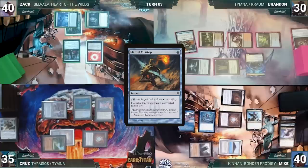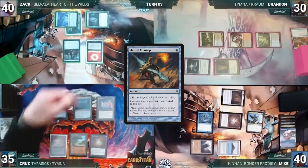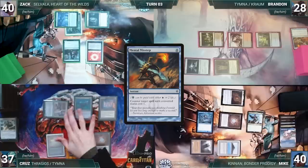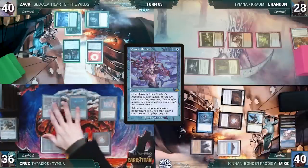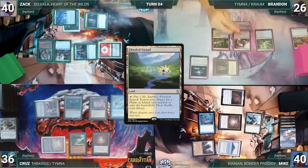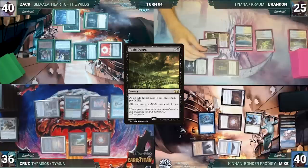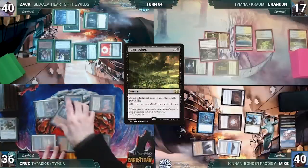Brandon draws a card through Kraum and Mike bounces Kraum again. Brandon pays two life to cast Mental Misstep countering the Remora — Mike goes to scream into a pillow. Cruise wins his Mana Crypt roll, attacks Brandon with Tymna, draws through Tymna, and casts his own Mystic Remora. Zach draws, recasts Selvala, casts Fyndhom Elves, and attacks Brandon with Manglehorn. Brandon draws, plays Flooded Strand for a Tundra, and casts Toxic Deluge paying eight life — Mystic Remora triggers and Cruise draws.